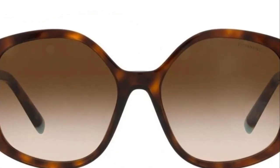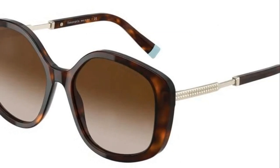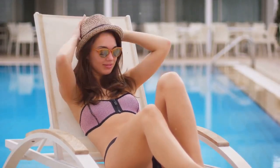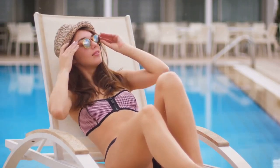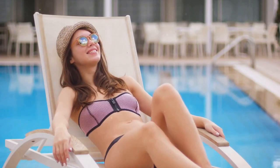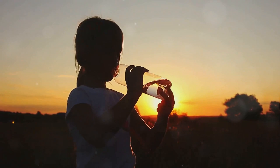Kicking off our list is the must-have summer item: a pair of chic sunglasses from Tiffany — yes, the one and only Tiffany. These tortoise shell frames are destined to turn heads wherever you go. They help keep your eyes protected from the strong glare of the sun while allowing you to look amazing at the same time.